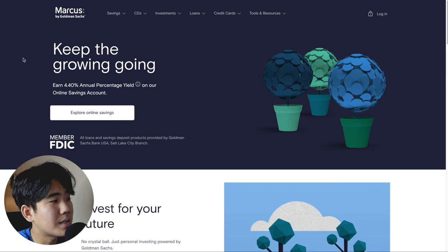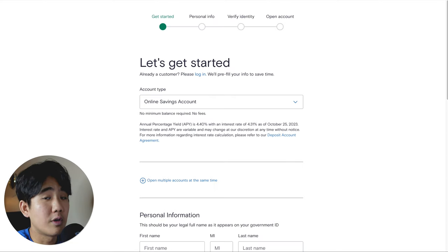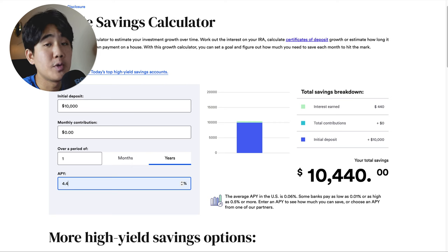Some cons include no checking accounts, no ATM network, and no branches. This account is best for anyone who wants a completely online banking experience from the most popular high-yield savings account available right now. To open an account, just go to the Marcus by Goldman Sachs website, click explore online savings, click on online savings account, and open account. With a 4.4% APY, if you put in $10,000 and add no more money over one year, you would make $440 just by keeping your money inside the account.